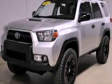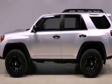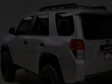This is a 2011 Toyota 4Runner — a big SUV for big fun. It features a 4.0-liter six-cylinder engine and an automatic transmission.